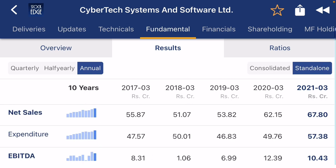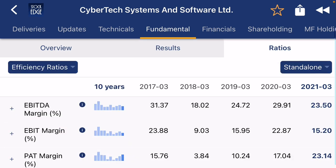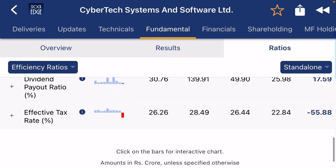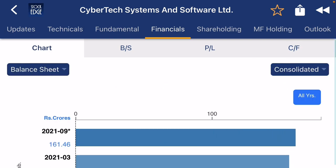Similarly, the company's net profit is also growing. If you check the standalone figures, you will see the same kind of situation. Looking at the profit ratios, you can see the net profit margin is 23 percent, and book value is increasing slowly, which is a very good sign.